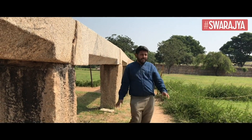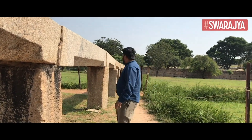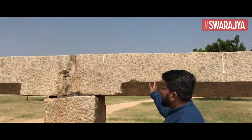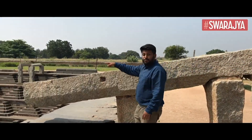There is a water body right upstream about three kilometres away from which the water is drawn. It used to flow all the way through the stone pipeline, passing through this space and going right into what is called the Pushkarani.